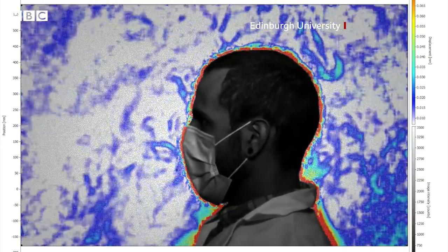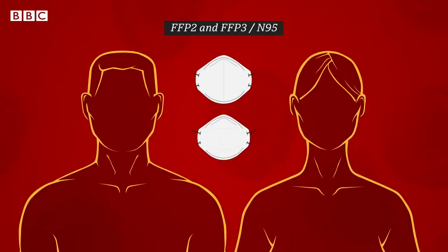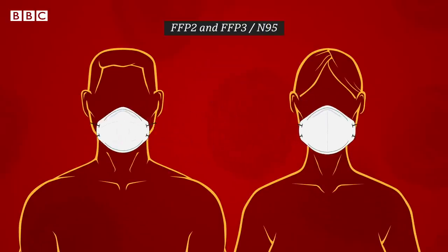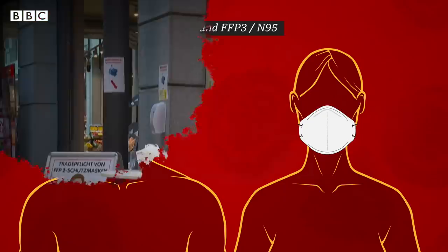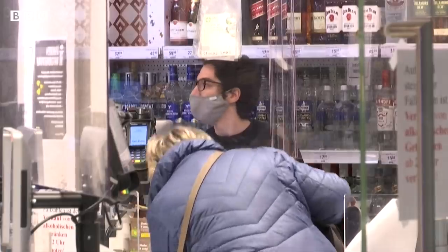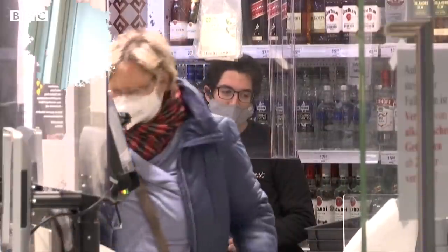They show how air and aerosols can escape from around the masks. So to guard against that, there are better grades of masks. They're called N95 in the US or FFP2 or FFP3 in the UK. They've got filters inside them to screen out those aerosols. In Austria, they're now required on buses and in other public areas, while in Germany, elderly people have been given them for going shopping.